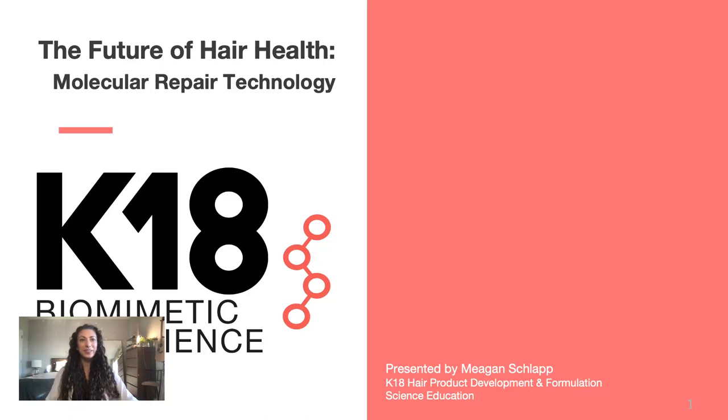Hi everybody! I'm so excited to be here to talk to you guys today about the future of hair health. My name is Megan Schlapp. I work for the K18 Hair Innovation team doing product development and formulation and my favorite science education. I really want to thank Jen and everybody for putting this on today, and I'm excited to talk to you guys so let's jump in.